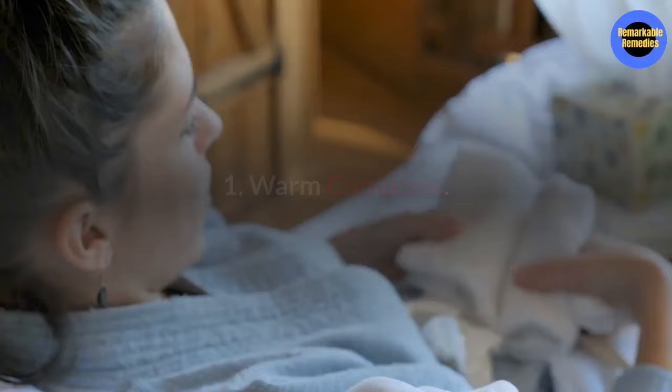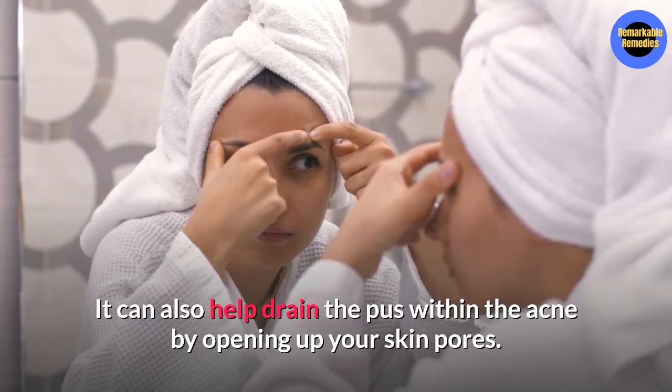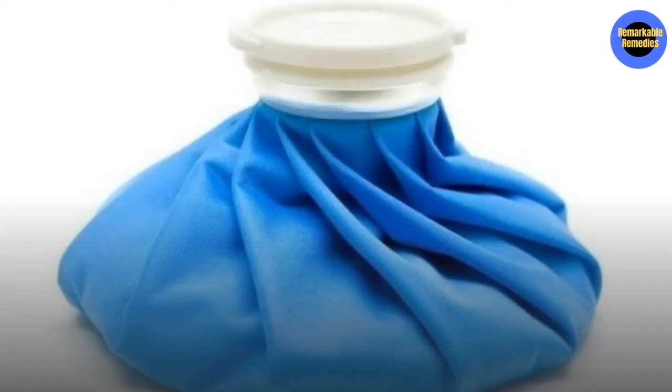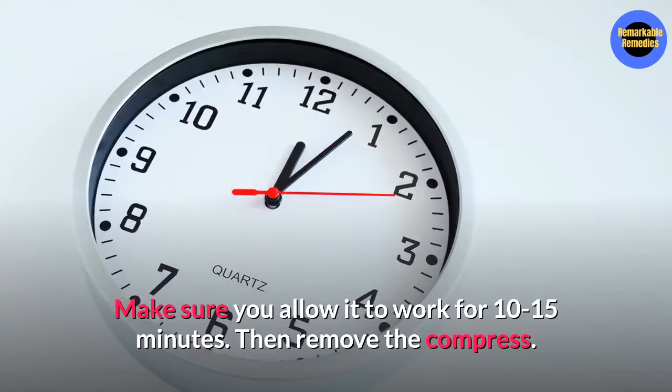Number one, a warm compress. A warm compress can help push the blind pimple to the surface of the skin. It can also help drain the pus within the acne by opening up your skin pores. It will also help relieve some of the pain from the blind pimple. Simply apply a warm compress to the blind pimple and allow it to work for 10 to 15 minutes, then remove the compress. You can do this two to three times daily.